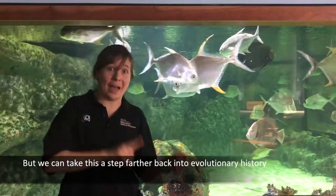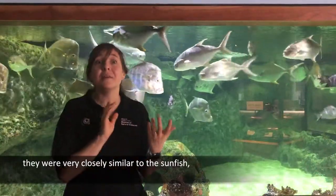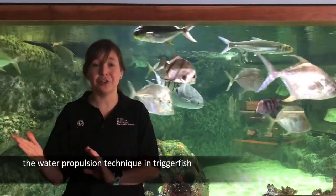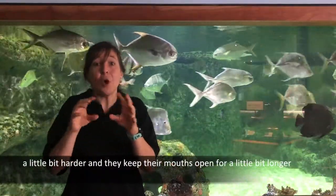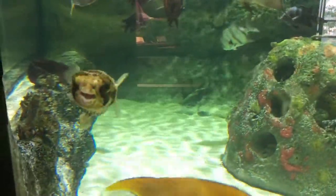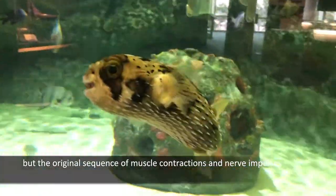We can take this a step further back into evolutionary history. Before pufferfish and triggerfish branched off, they were very closely similar to the sunfish, which is a large group of freshwater fish. Sunfish have the ability to cough up excess mucus or food that is in their mouth or gills. This coughing ability is very similar to the water propulsion technique in triggerfish — the only difference is that triggerfish contract the sides of their mouth a little bit harder and keep their mouths open a little bit longer. So from coughing to water propulsion to inflation, the behavior and anatomy of the pufferfish lineage has experienced some dramatic refashioning through evolution, but the original sequence of muscle contractions and nerve impulses has barely changed over time.